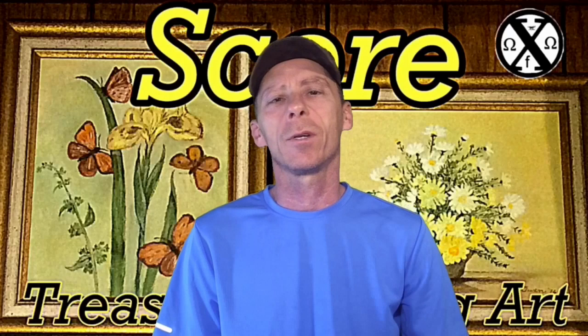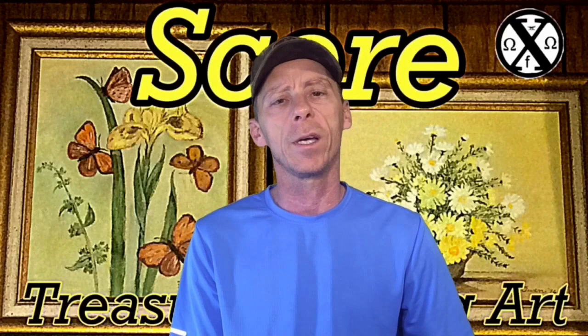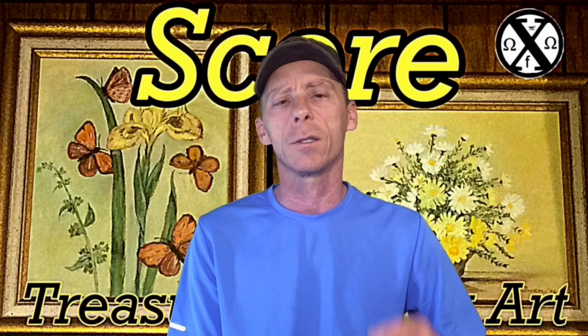Treasure hunters, hello and welcome to the show today. Today's show is called Treasure Hunt and Art. I can't get out and treasure hunt all the time, so I look for ways to occupy my time in between hunts, and also ways where I could possibly help finance some of my searching and expeditions.